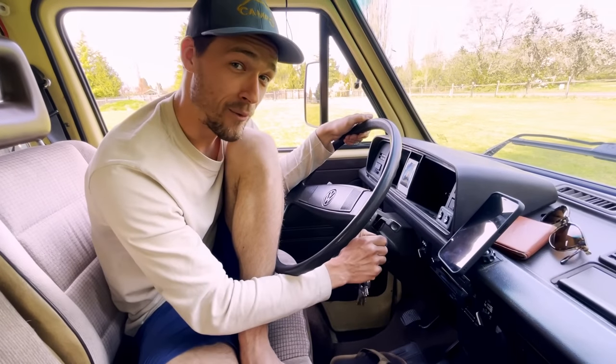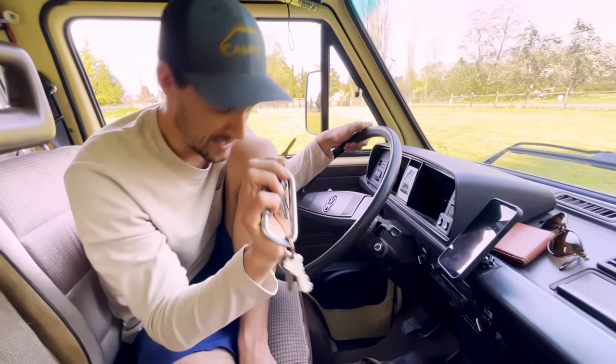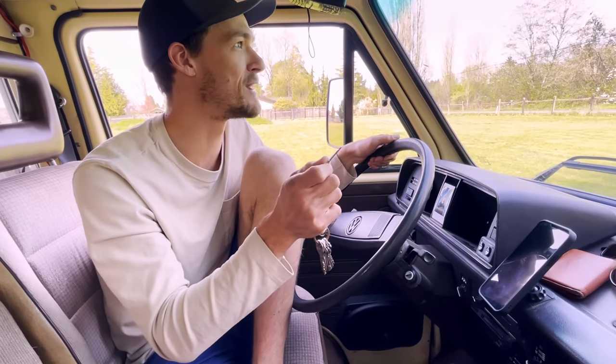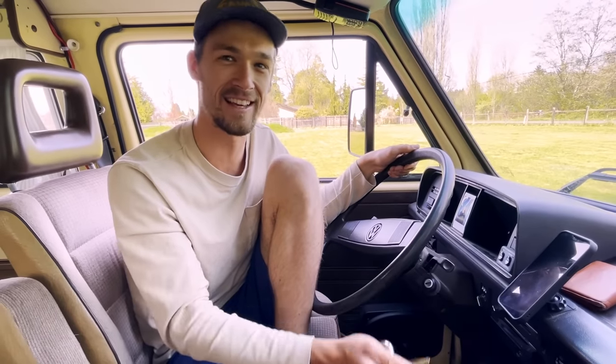You know you're driving a classic car when you can run the car without the key. I had that realization driving up Highway 1 — I just took the key out, and we were still driving down the road. Then I was pumped because I thought, this thing is officially a classic now.